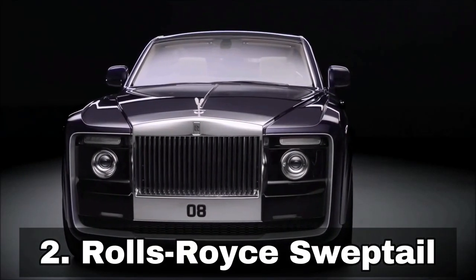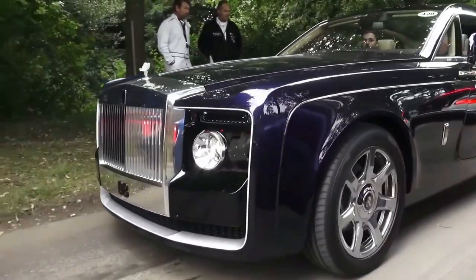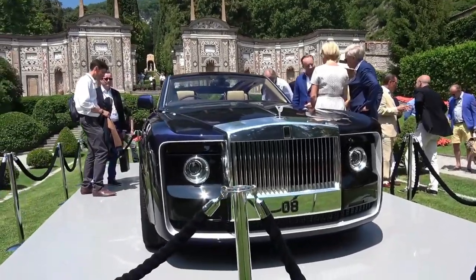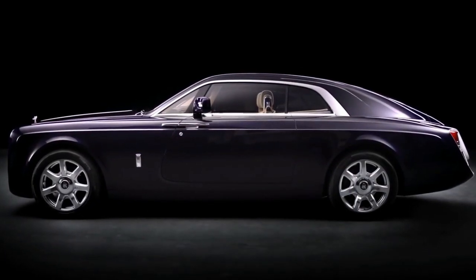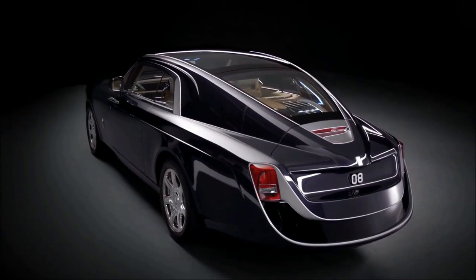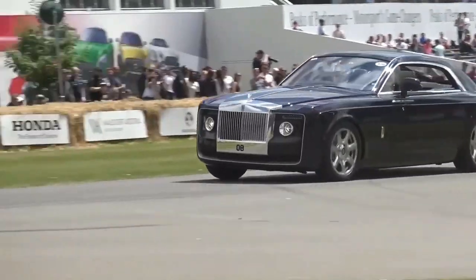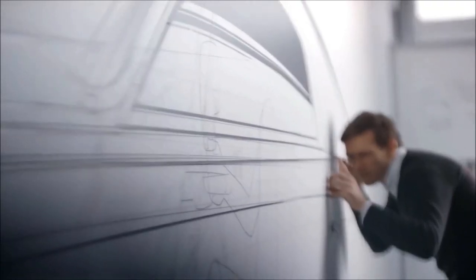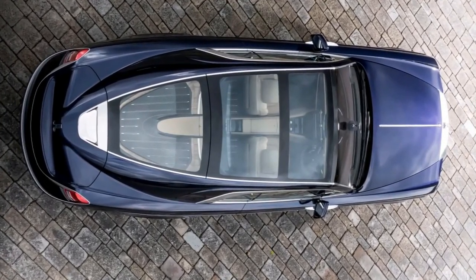Number 2: Rolls-Royce Sweptail, $13 million US dollars. The Rolls-Royce Sweptail is a one-of-a-kind bespoke luxury car that was unveiled at the 2017 Concorso della Ganza Villa d'Este in Italy. It was commissioned by a wealthy individual and took four years to build. The Sweptail is based on the Rolls-Royce Phantom but has been heavily modified to create a unique and exclusive design. The car has a sweeping, streamlined body that gives it a dynamic and elegant appearance. It also features several luxurious touches, such as a handcrafted leather-lined interior and a glass roof that allows passengers to see the sky above.